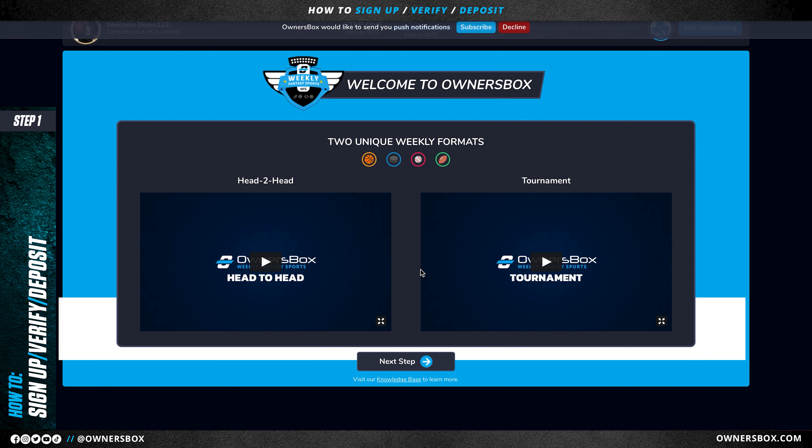This will take you to an intro on weekly fantasy sports. And if you'd like to learn more about our two unique game formats, you can check out these videos here. Once you've finished, you can click the skip button or go to your final step.